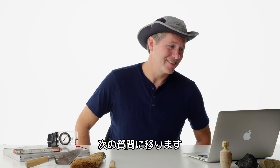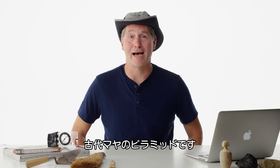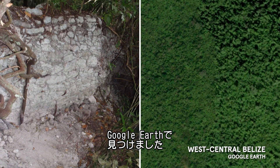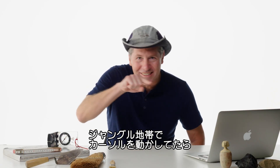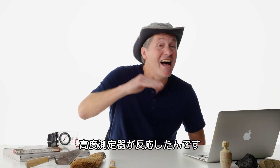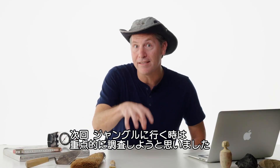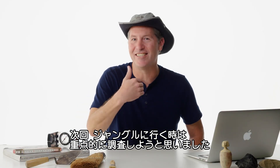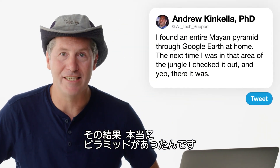At John Engineer asks: what's the most valuable artifact you have ever found? I'm going to go with an entire Mayan pyramid. I found the pyramid through Google Earth at home — I rolled the cursor over this area of the jungle and the altimeter would go bloop, bloop, bloop. I thought, next time I'm in that area of the jungle, I gotta go check it out. And yes, it actually was an ancient Maya pyramid.